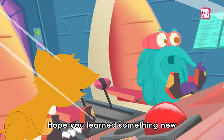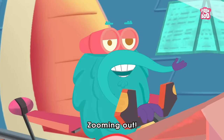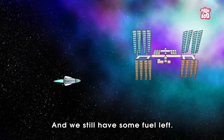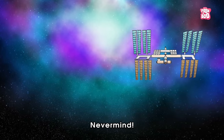Hope you learned something new in today's episode. Until next time, it's me, Dr. Binox, zooming out. There it is, Kitty — the space station! And we still have some fuel left. Oh, never mind.